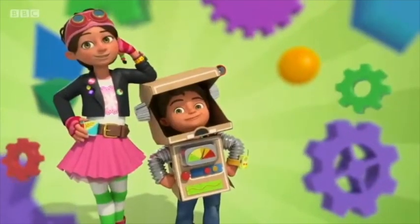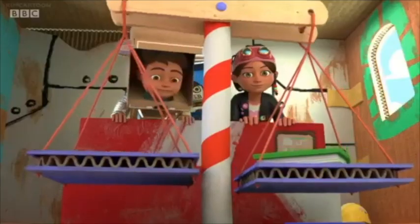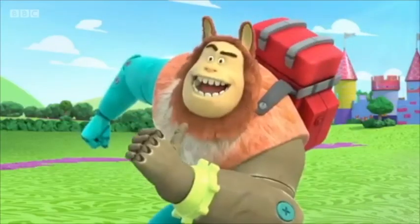Come on, everyone. Join Bits and Bob and the rest of the gang, as your preschoolers can explore the world around them. Of course it's you, Bubble. Booyah!